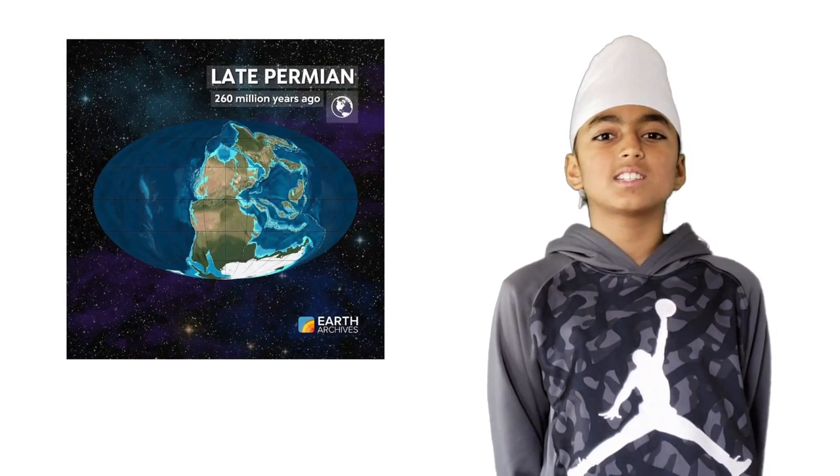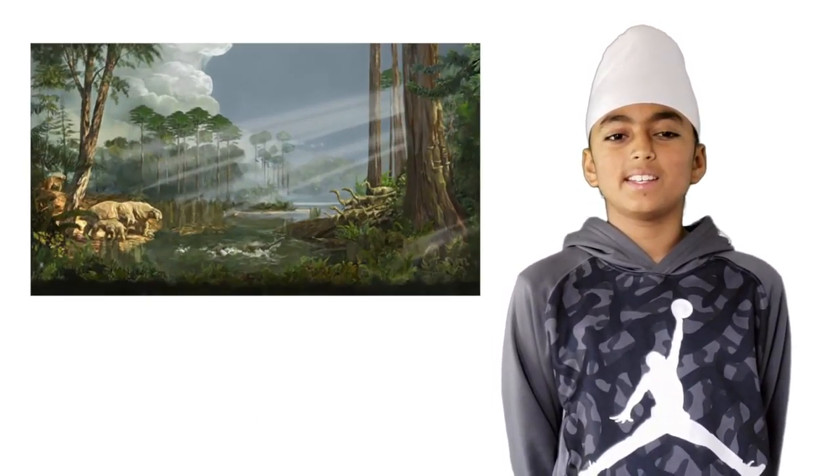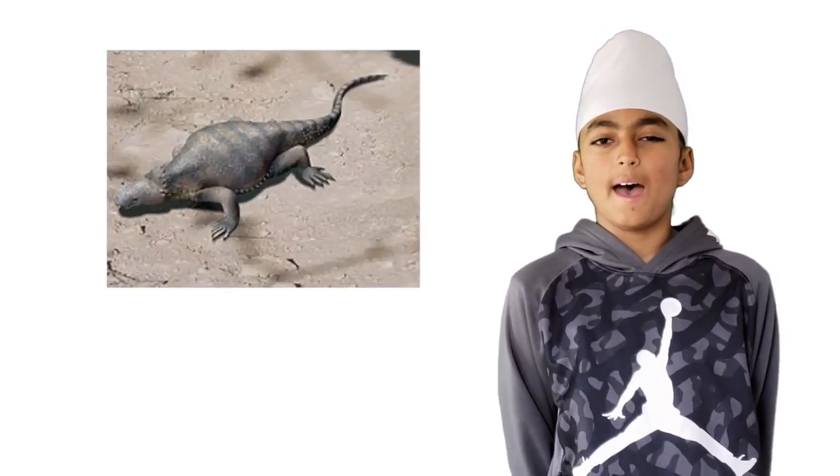How turtles got their shells! It all started 260 million years ago when land was much smaller and ocean was much larger. There were many forests and deserts, and in the middle of these vast deserts, there would be this tiny creature basking in the sunlight.